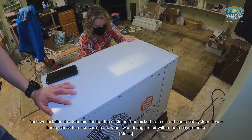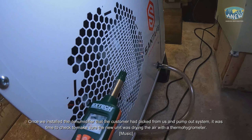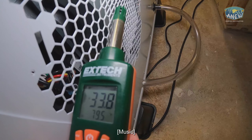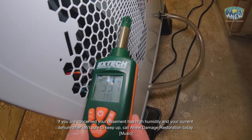Once we installed the dehumidifier that the customer had picked from us, along with a pump-out system, it was time to check to make sure the new unit was drying the air using a thermal hygrometer.